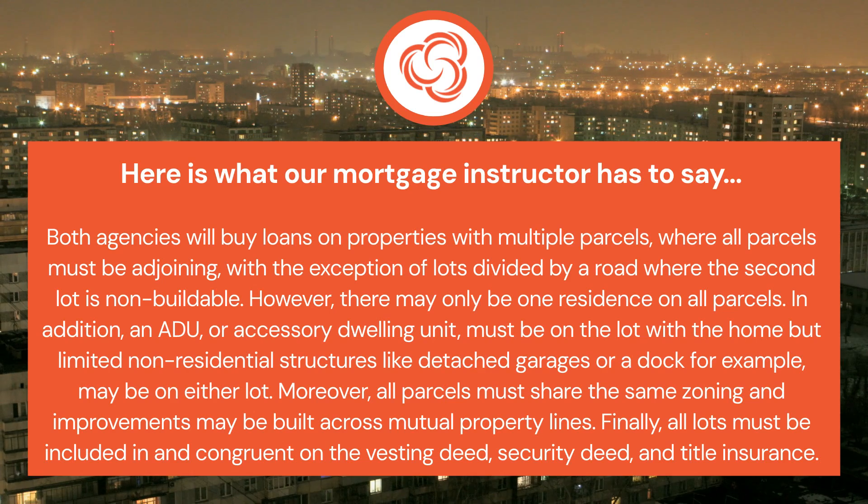In addition, an ADU or accessory dwelling unit must be on the lot with the home, but limited non-residential structures like detached garages or a dock, for example, may be on either lot. Moreover, all parcels must share the same zoning, and improvements may be built across mutual property lines.